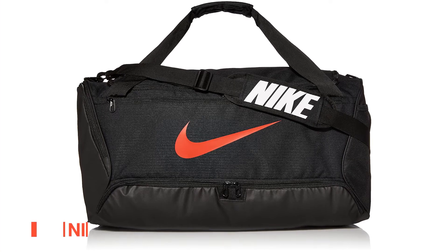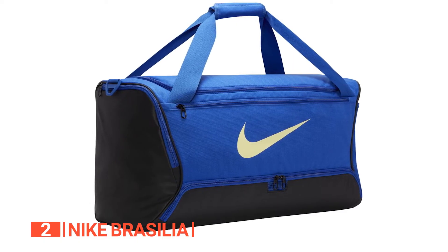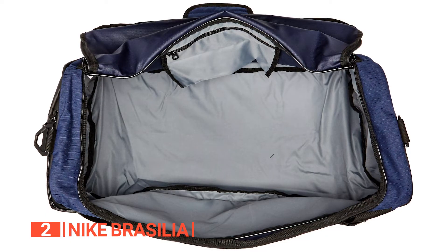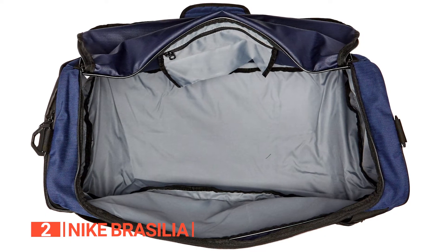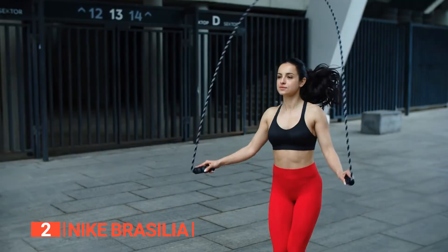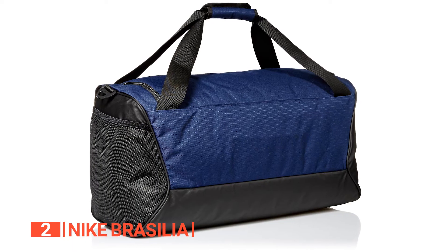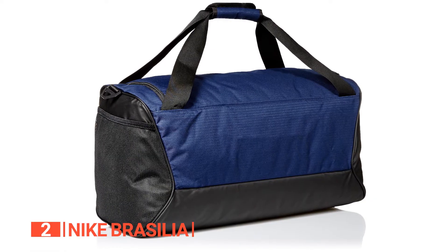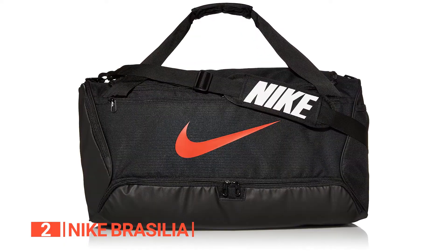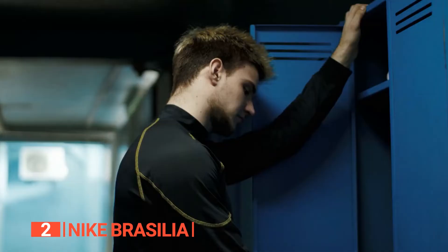The second product on this list is the Nike Brasilia. If you're in the market for a duffel style gym bag that ticks all the right boxes, look no further than the Nike Brasilia. This bag epitomizes spaciousness, portability, and personal style, offering you the ultimate gym companion. This bag's main compartment boasts even more room than meets the eye. It can hold an impressive amount of gear — from multiple sets of workout apparel to essential equipment like resistance bands, jump ropes, and even larger items like basketballs or weight belts. The bag's padded shoulder strap ensures comfortable hauling even when fully packed.